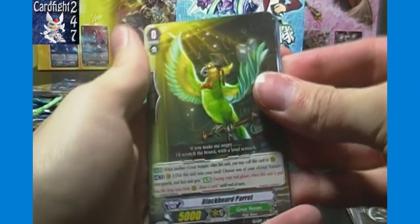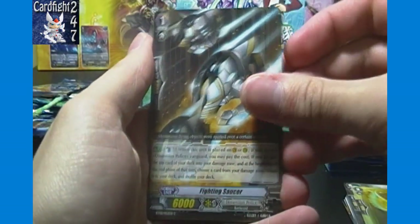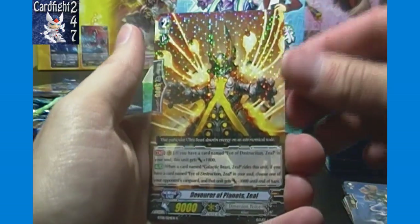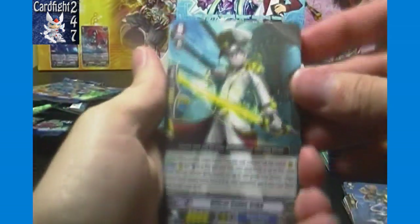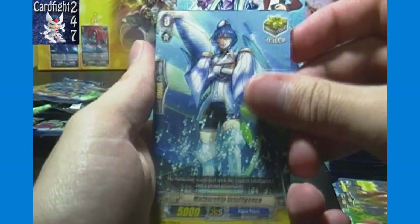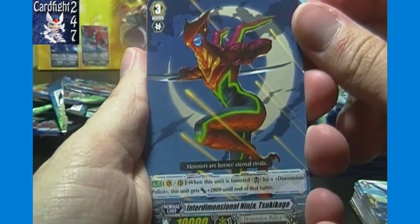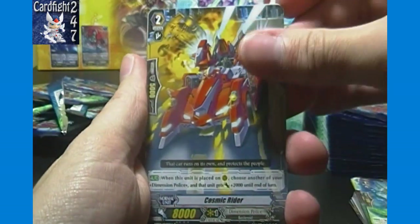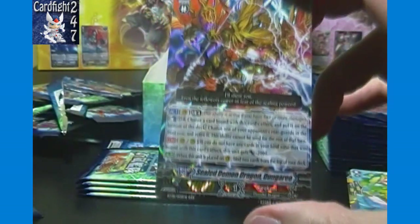Next pack: Blackboard Parrot, Fighting Saucer, Tulip Musketeer Mina, Mischievous Girl Kayanshi, and Devourer of Planets Zeal — grade two of the Zeal ride chain. Officer Cadet Eric, Reliable Strategic Commander, Poison Mushroom, Mothership Intelligence, and Dimensional Robo Dilander. Then: Interdimensional Ninja Sukikage, Reliable Strategic Commander, Cosmic Rider, Maiden of Morning Glory, and another triple rare — Sealed Demon Dragon Dungaree of Narukami.